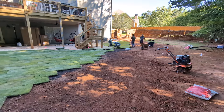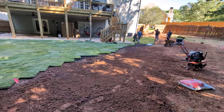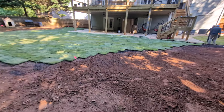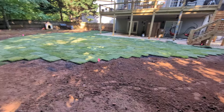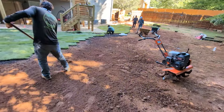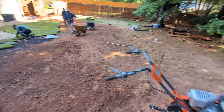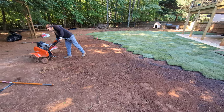We also provided a landscape drainage solution to deal with the water coming in from the neighbor's yard. I'm going to take you over there, but first I wanted you to see the way we graded this landscape so that water coming out of the sky now falls to the path of least resistance — done through meticulous grading using a tiller and focusing on finding that path of least resistance.